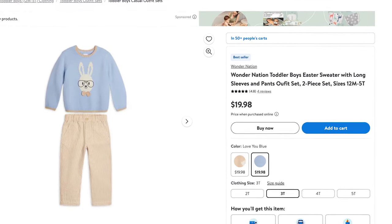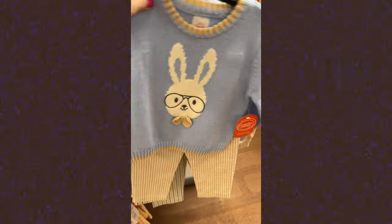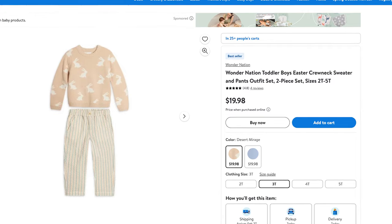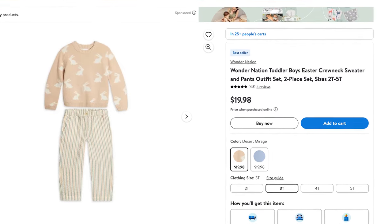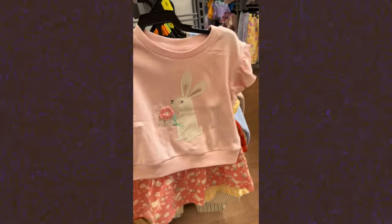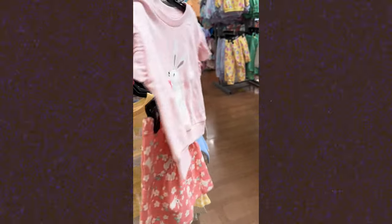These little Easter sets for the kids — I definitely snagged these for London and Owen. So this is a little blue sweater — the exact one I got for Owen — he's got little glasses on the bunny and it's just so cute. It comes with little matching pants that are almost like a linen blend. They also have another color option that's tan with bunnies and a striped pant. These come in baby and toddler sizes. I snagged London this little skirt and sweater set as well. Our family always has lots of Easter events and their daycare has an Easter party, so I like to have a couple of holiday themed outfits for them. They also have a yellow version available. These are so affordable and cute.